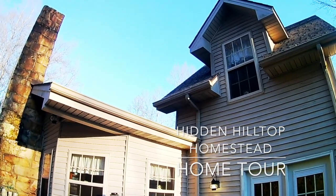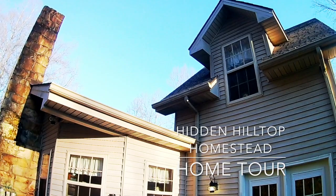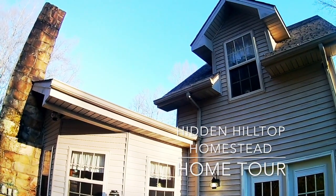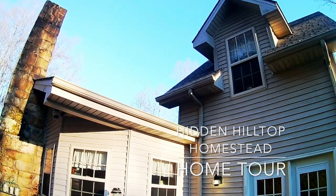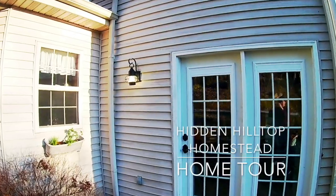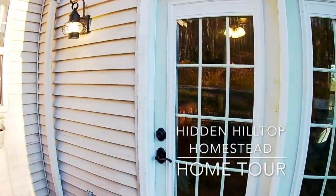I did a tour of the outside of the homestead, but I wanted to go ahead and also do a tour of some of the inside. So let's do a quick tour of the inside of our home.